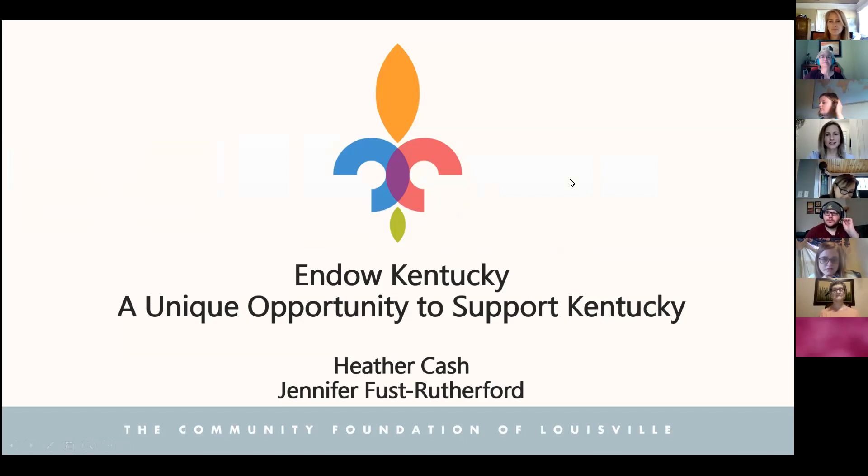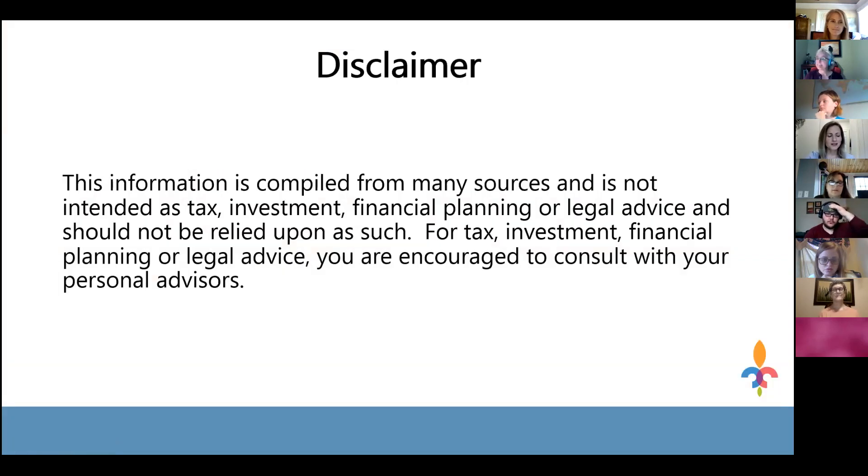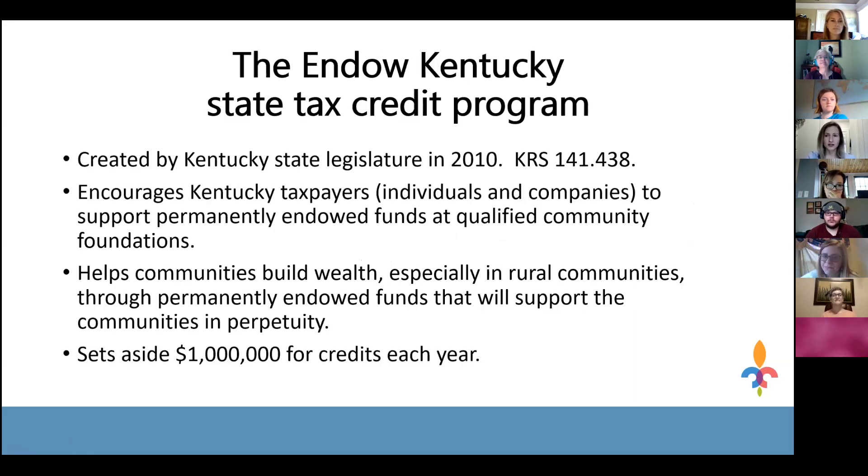Before getting into the content, a quick disclaimer: the information presented is meant to familiarize you with the Endow Kentucky tax credit program and process. This is not tax, financial, or legal advice. Always consult with your financial professionals to decide if this tax credit is right for you or your clients. This credit was created in 2010 by the Kentucky legislature; the statute is KRS 141.438.